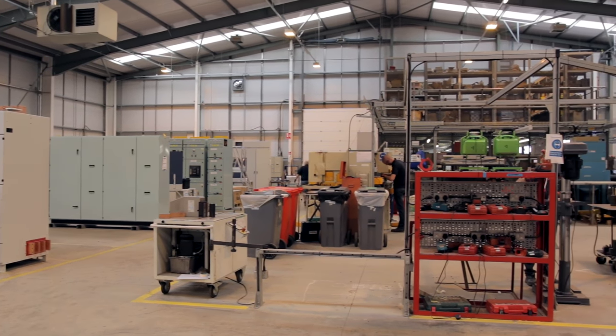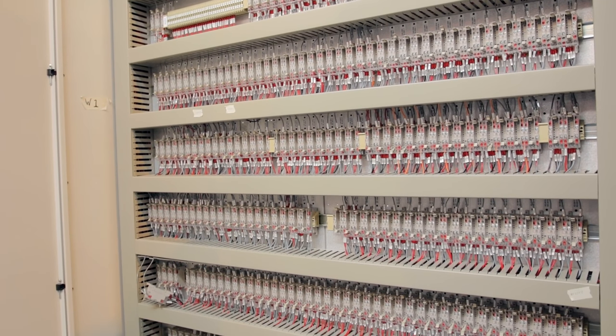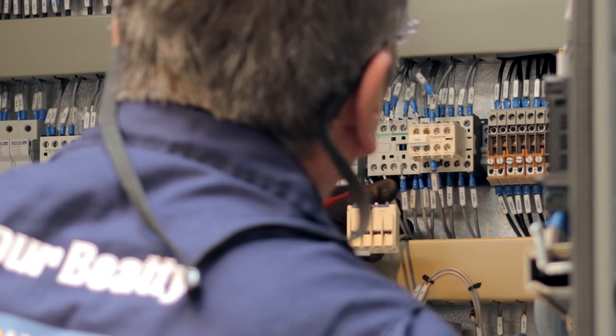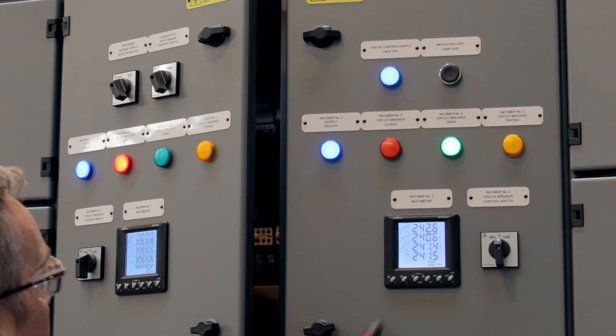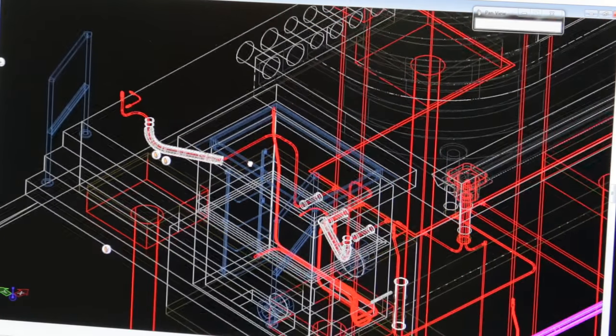We will build bespoke switchgear. Where a client has requirements for protection systems that are not off the shelf, not standard that you would get from some of the competitors, we can adapt that through our technical services and design operation and incorporate that within the design of the panel.